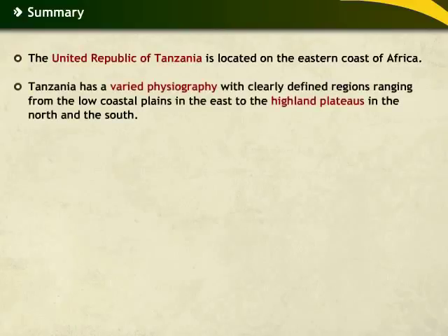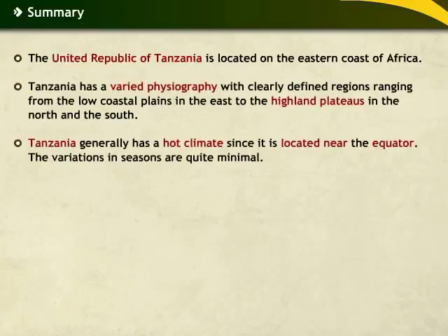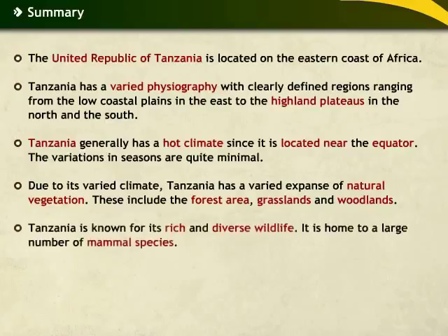Let us now recap all the important points that we have covered in the first module on Tanzania.